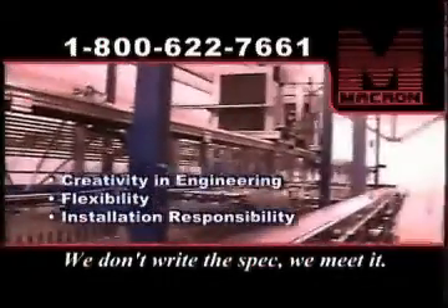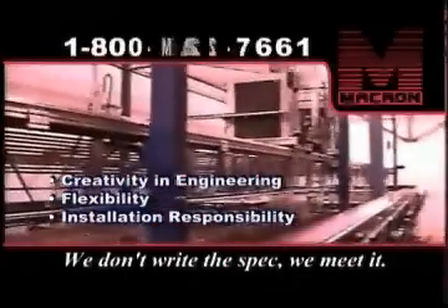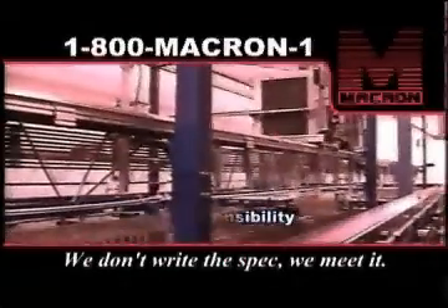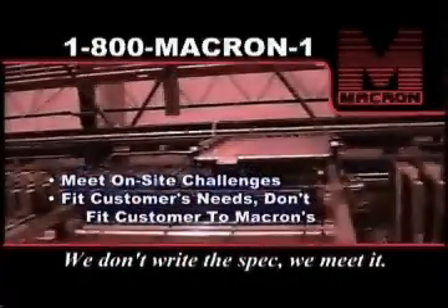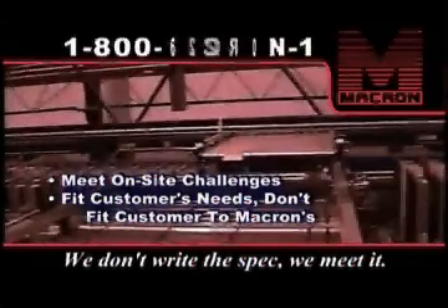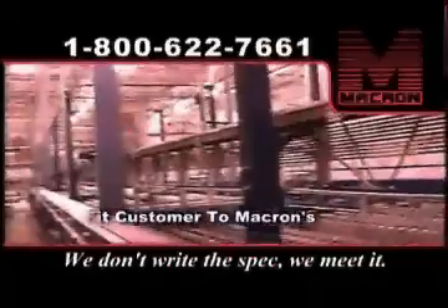That's one of the key advantages to working with Macron. We work with our customers to find a way, whether it starts with just their rough idea or a finished, detailed specification. And we can take the responsibility for installation too, as well as any challenges that arise on site. That's another way we meet our customers' needs and specifications — not try to fit the customer into ours.